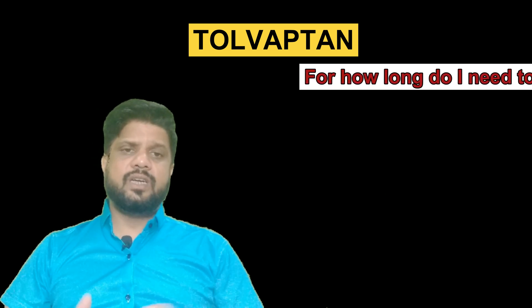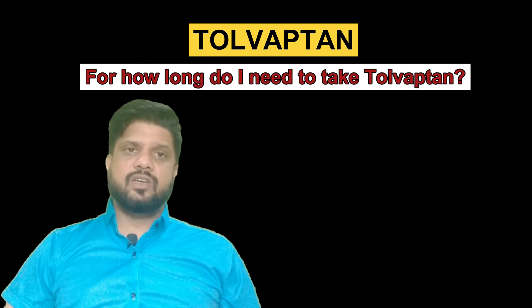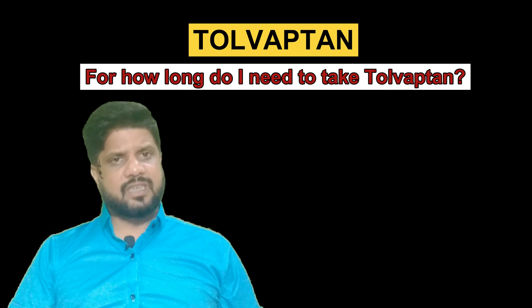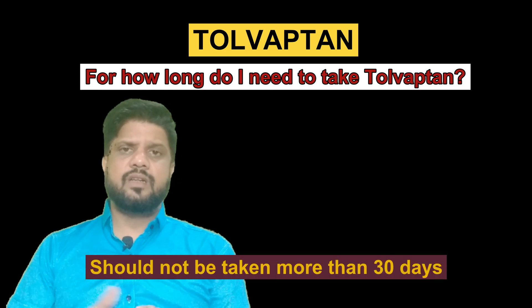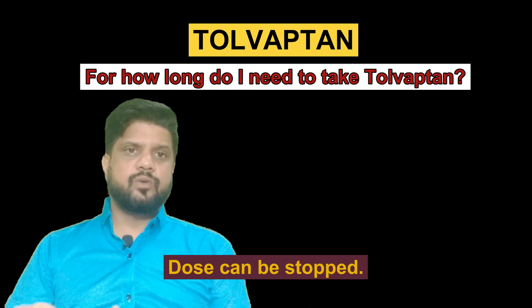The question arises: for how long do I need to take this Tolvaptan tablet? Tolvaptan is used for the correction of sodium levels in the blood. Though the dose and duration are prescribed by the doctor, Tolvaptan should not be taken for more than 30 days. Once the sodium level returns to normal, it can be stopped after talking to your doctor.